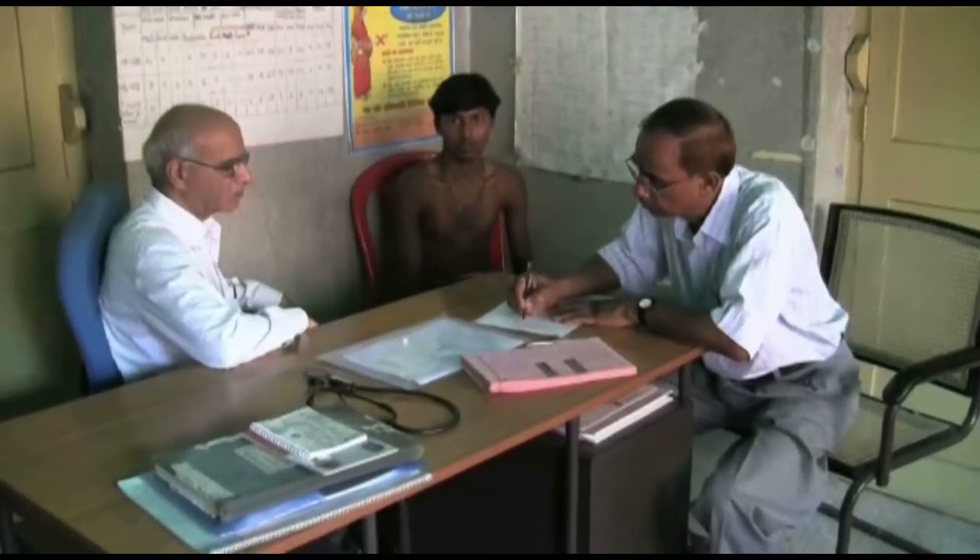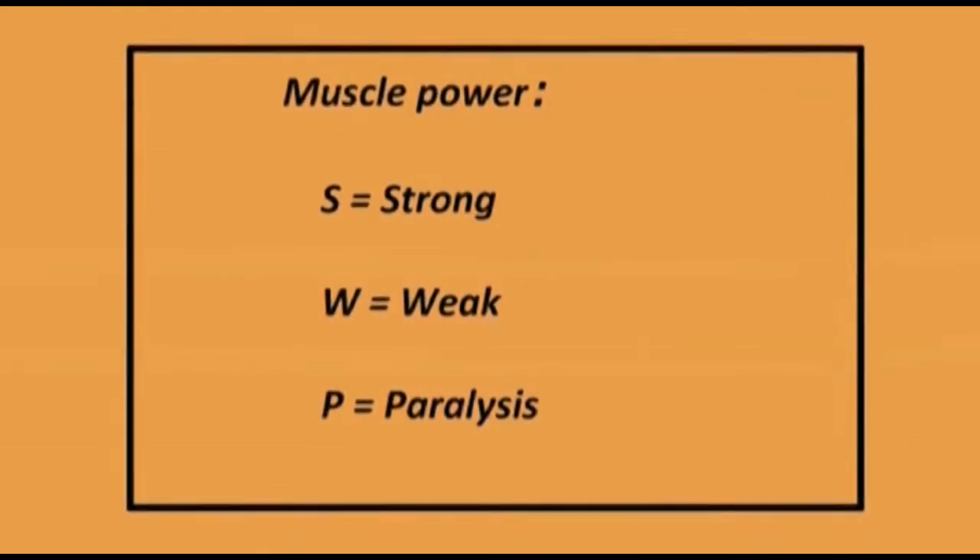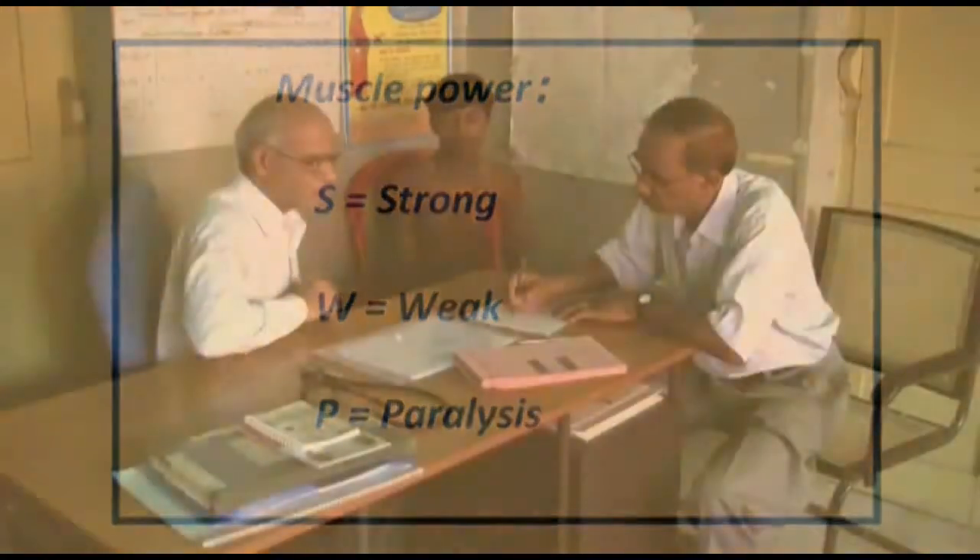Record the muscle strength as S, W, or P — i.e. strong, weak, or paralysed — on the record form.